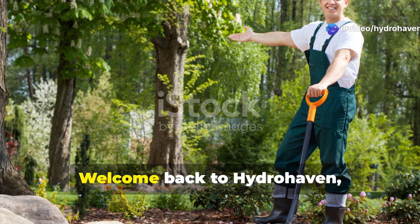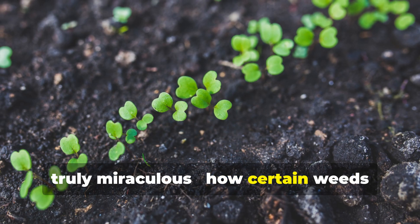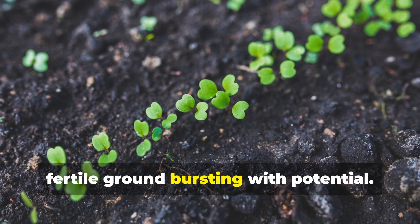Namaste Garden Enthusiasts! Welcome back to Hydrohaven, where today we're exploring something truly miraculous — how certain weeds native to India can transform barren, lifeless soil into rich, fertile ground bursting with potential.